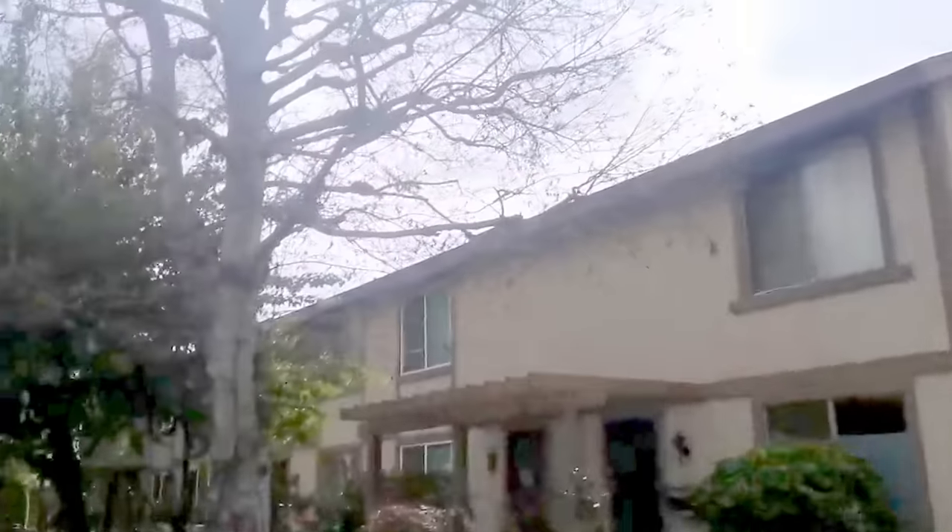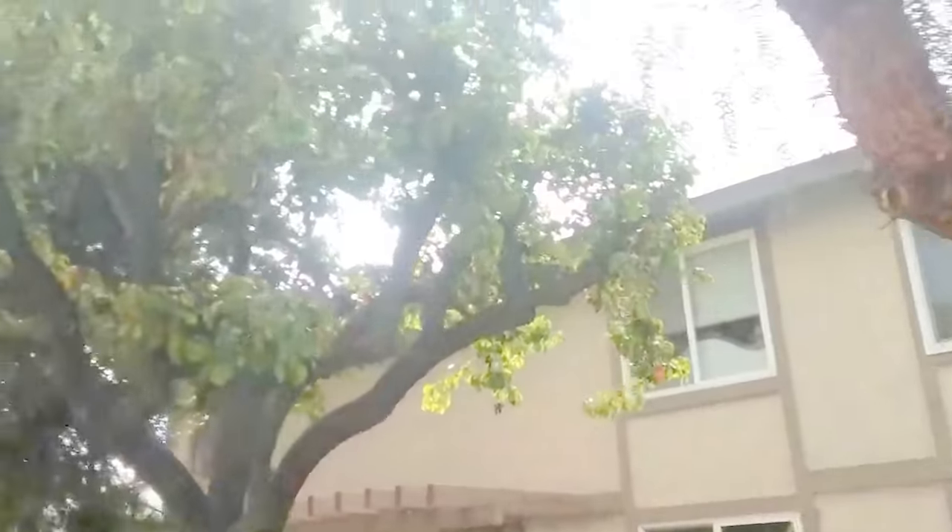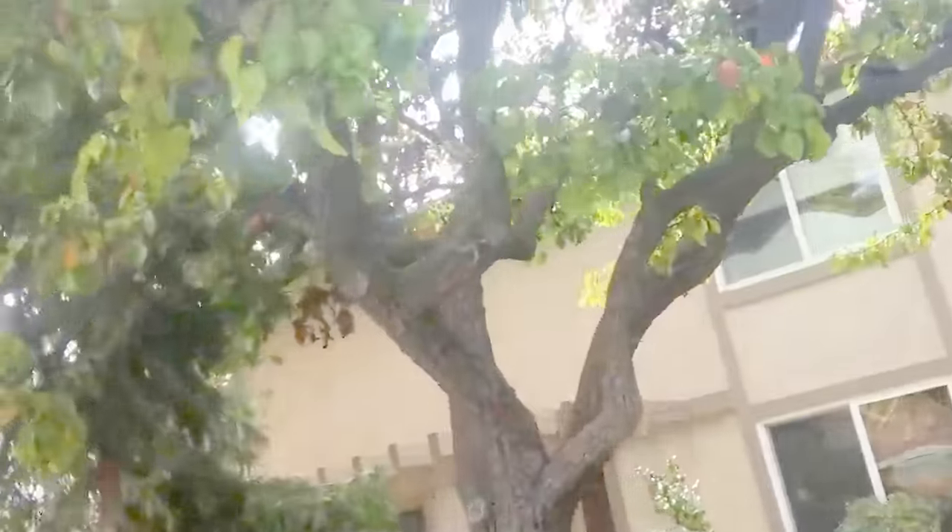Ladies and gentlemen, if you live in a condo complex or an apartment complex, you need to make sure that they don't cut your trees down. You see these trees here? These trees will actually shade and block these units from dangerous 5G. When they put these millimeter wave systems in, these trees will be the protection from these emissions.